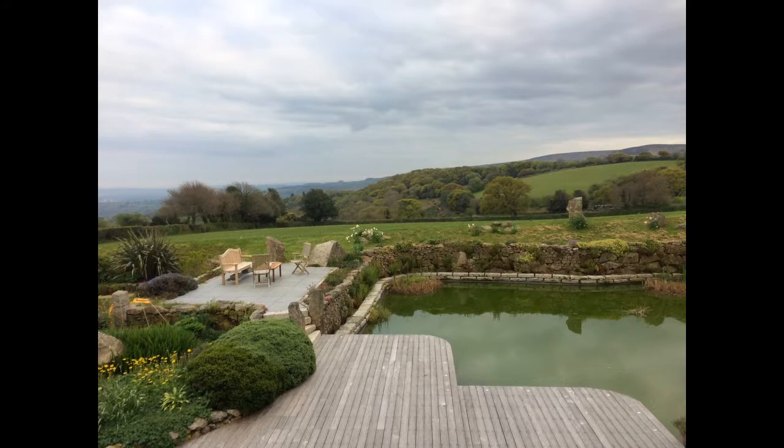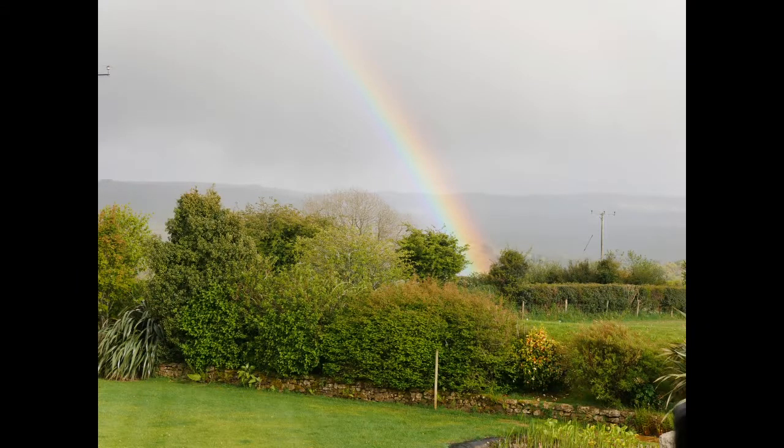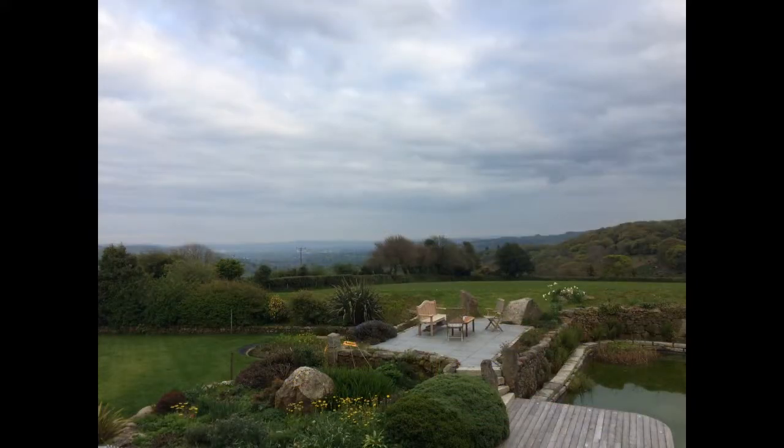Coming up now is a rainbow. You can actually see where it landed on the ground. I was tempted to go and see if I could find the pot of gold underneath it, but it was too far away.